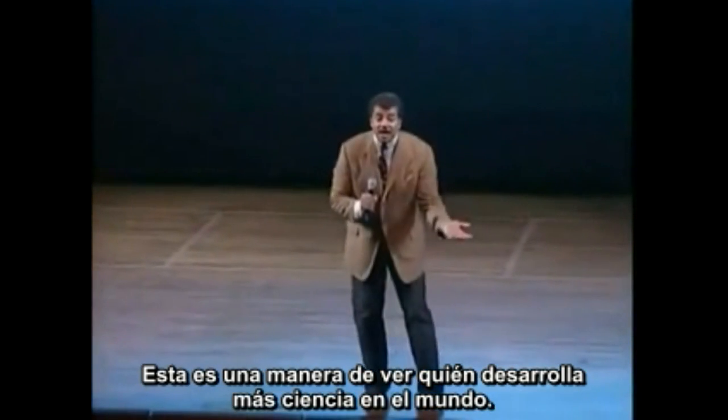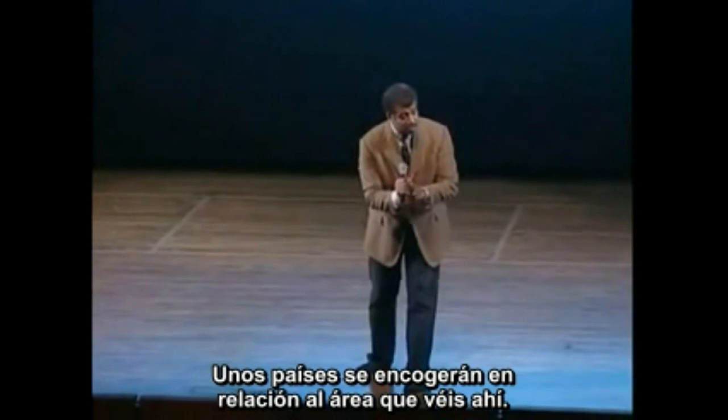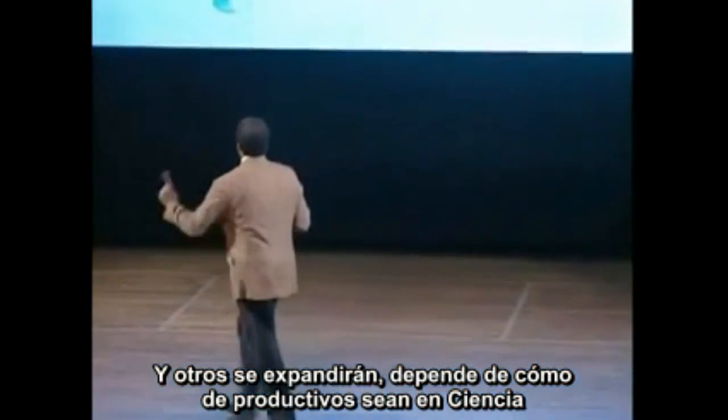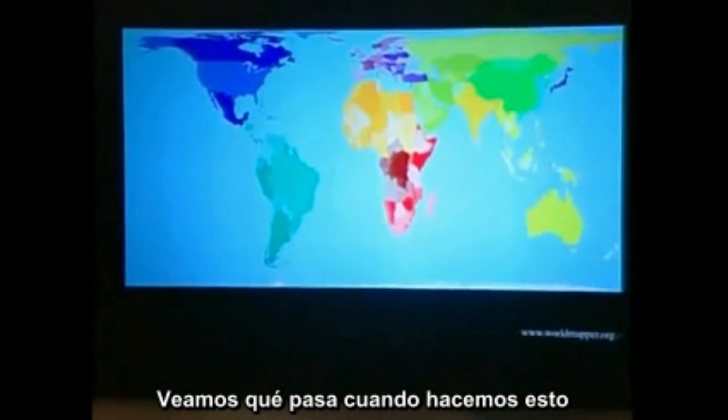So this is a measure of who's doing the most science in the world. Some countries will shrink relative to that area you see here. Others will expand depending on how active they are in science. Let's check out what happens when we do this.